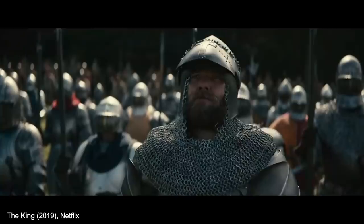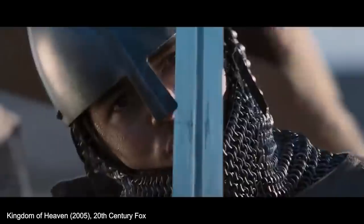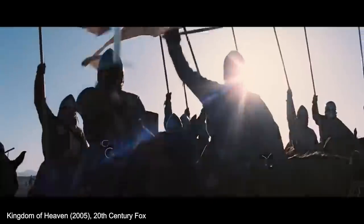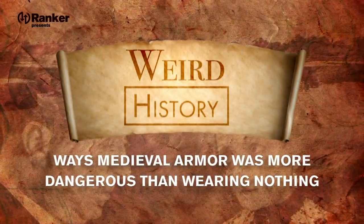Chainmail tunics and suits of shining armor were some of the most recognizable parts of medieval warfare. They've become somewhat legendary for their striking appearance on the battlefield. But were they really all that? Today, we're going to take a look at several ways medieval armor was more dangerous than just wearing nothing.